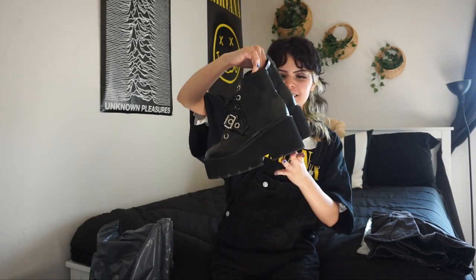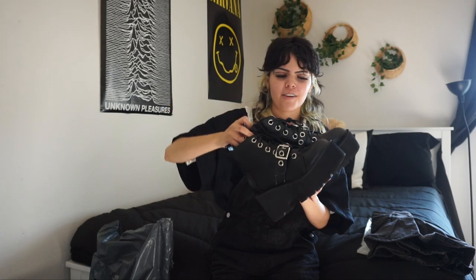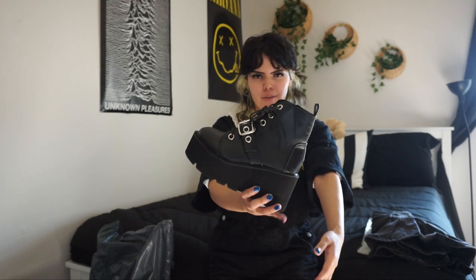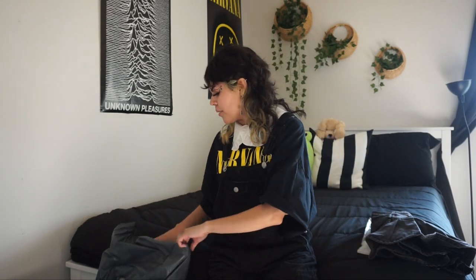I'm excited to see what these look like on because I don't know how to feel about them — they're cute but I don't know if I'll wear them. They're not super great quality but they are really cute; they're good for photo ops. We'll see how they end up wearing later.